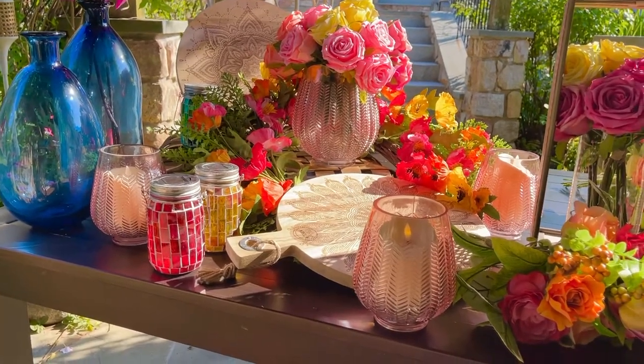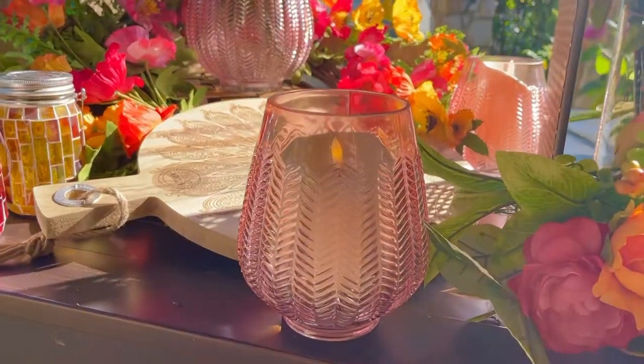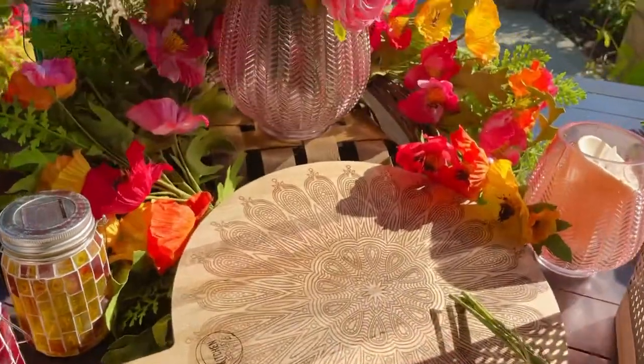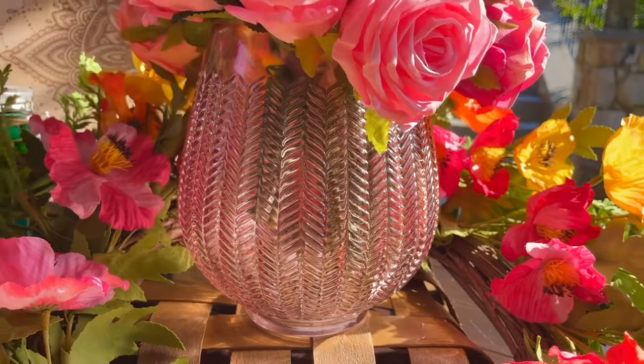Pink glass, always one of my favorite ways to decorate. This is a beautiful pink glass vase with a herringbone design. Here's the smaller one, and here's the larger one. Isn't it gorgeous? Look at how stunning that is.